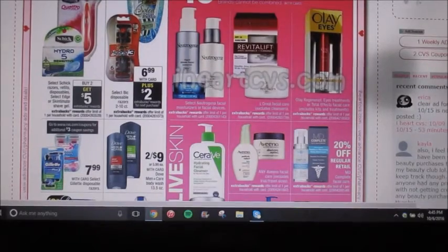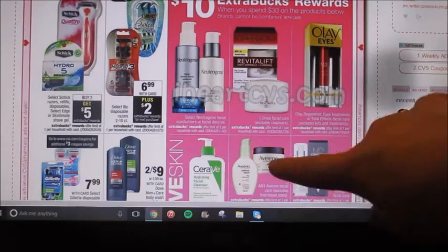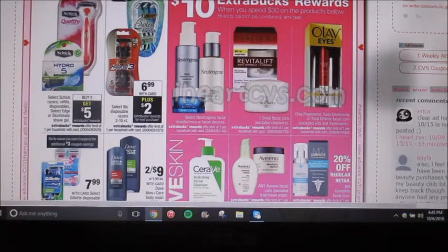There's a bunch of different skincare products — CeraVe, Aveeno, Olay, L'Oreal, Neutrogena, and MD Complete. They're going to be spend $30, get a $10 extra care buck. And with the L'Oreal, we had $3 off printable coupons recently for the Revitalift products. So you could use those to make for an even better deal and get your $10 in extra bucks.